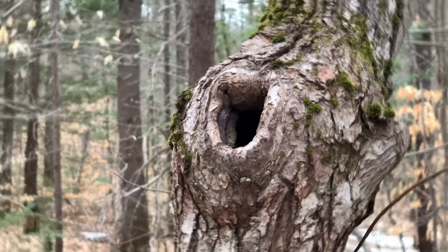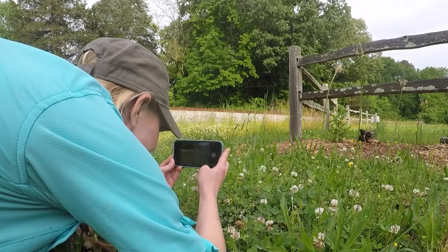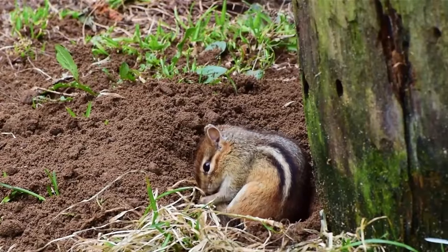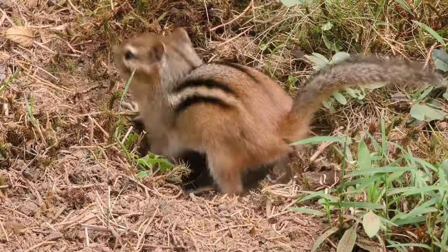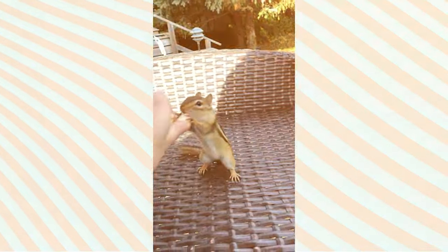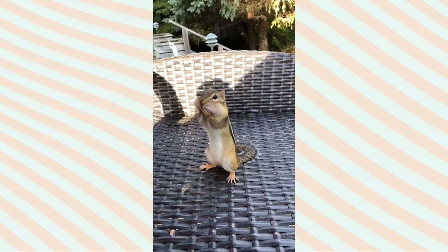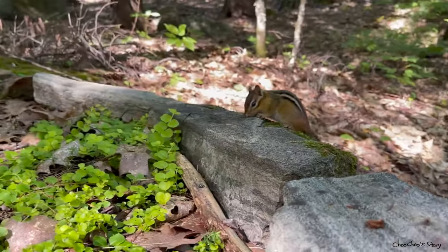They typically live in burrows underground or may nest in logs and bushes. If you have a garden, you might spot these lively creatures. Chipmunks are known to make homes in gardens, parks, and other suburban areas. They are active during the day, foraging for food, and often seen darting around with their cheek pouches full. Their presence in gardens can be both delightful and, at times, challenging for gardeners.